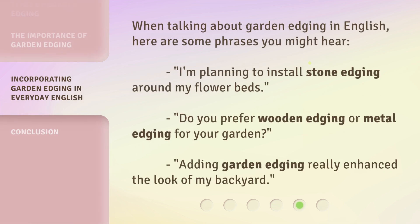When talking about garden edging in English, here are some phrases you might hear: 'I'm planning to install stone edging around my flower beds.' 'Do you prefer wooden edging or metal edging for your garden?' 'Adding garden edging really enhanced the look of my backyard.'